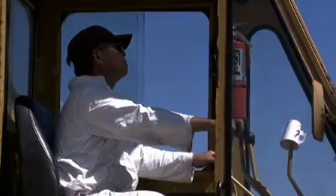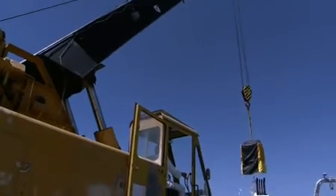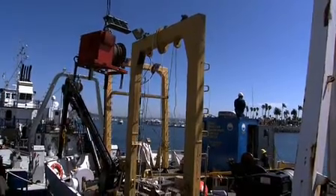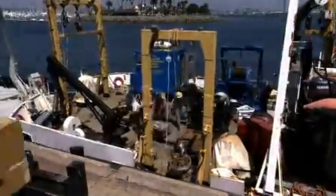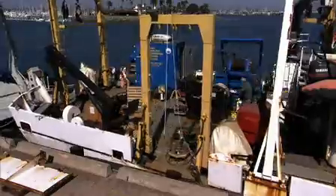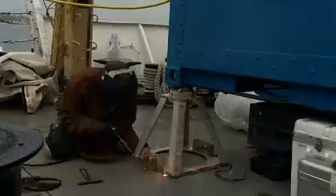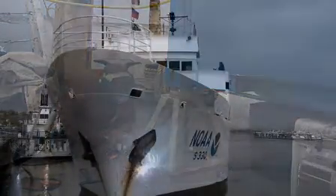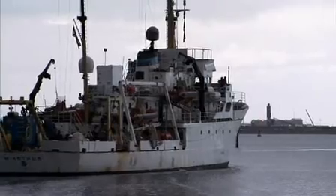Preparing a research vessel to go to sea is a huge undertaking. Over the course of one day, the empty ship transforms into a high-tech research platform. Tons of equipment, provisions and supplies have to be loaded and stowed. The crew must double-check every last detail. Once at sea, the ship must be entirely self-sufficient.